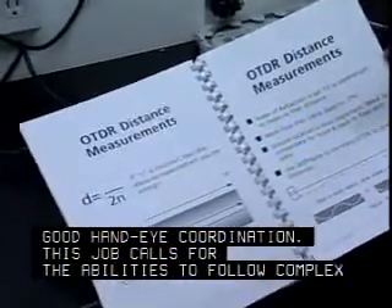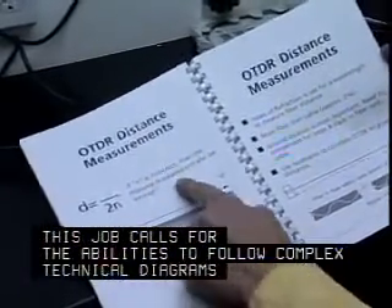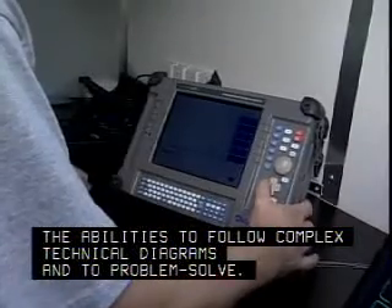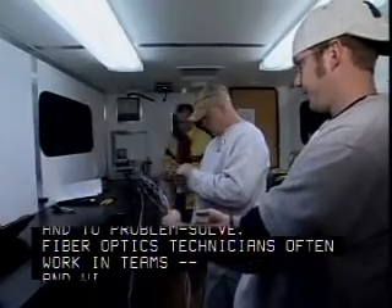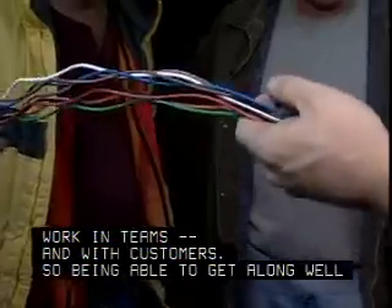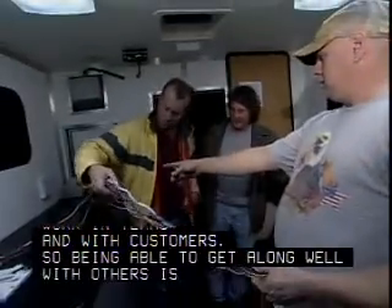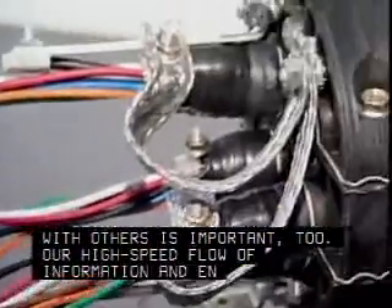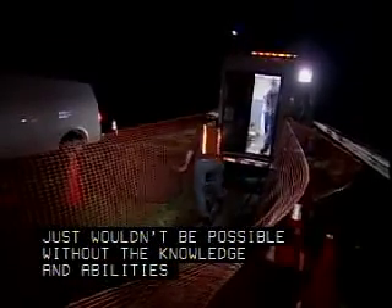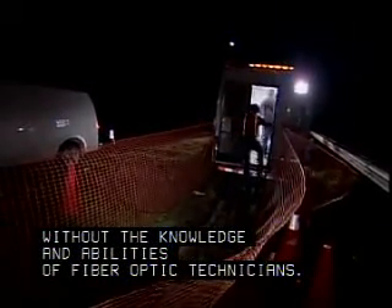This job calls for the abilities to follow complex technical diagrams and to problem-solve. Fiber-optics technicians often work in teams and with customers, so being able to get along well with others is important too. Our high-speed flow of information and entertainment just wouldn't be possible without the knowledge and abilities of fiber-optic technicians.